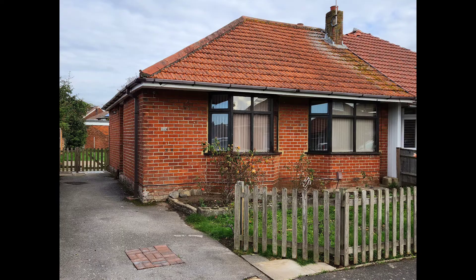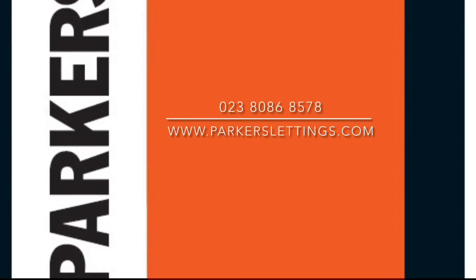So there we go, folks — that's all for today. For further information, contact Parker's Lettings on 02380 868578, or visit our website at parkerslettings.com.